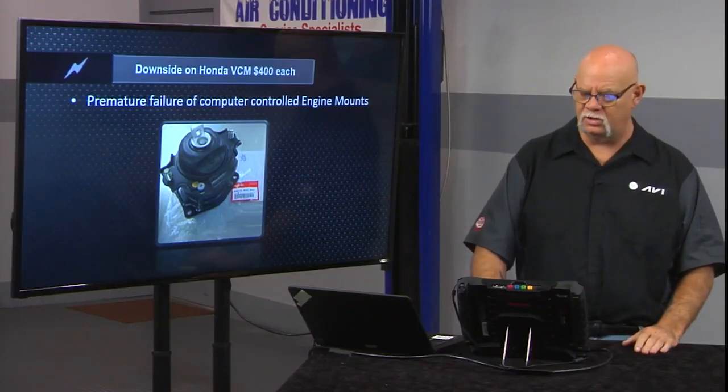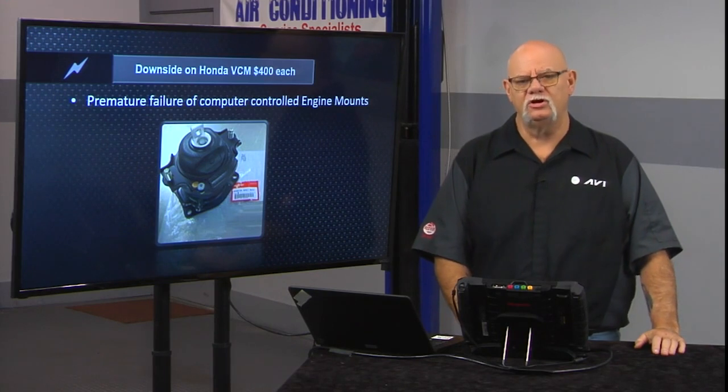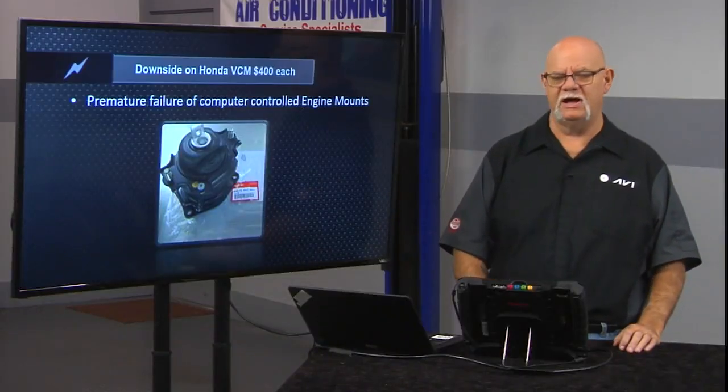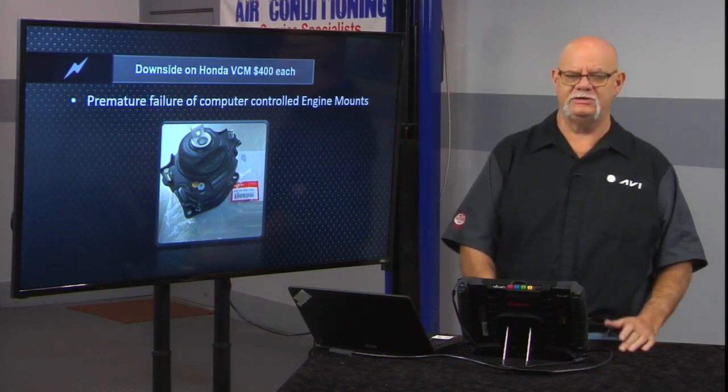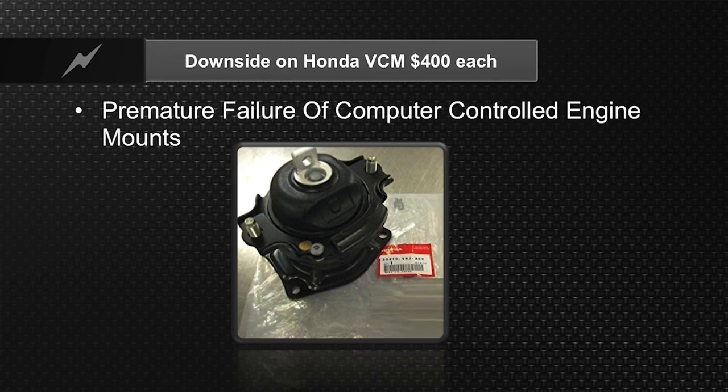There is annoying vibration, especially when the Honda goes into three-cylinder mode. The first thing engineers do is try to dampen the vibration of an inline three-cylinder tied to a V6 with the other cylinders not doing any work. This is one of their solutions — the engine mount. There are three engine mounts, and they are computer-controlled hydraulic electronic engine mounts. The computer has a separate module. Premature failure of these controlled engine mounts is a concern — they're $400 each and there are three of them. You do have bi-directional controls with your scan tool and separate data PIDs to look at them. They use hydraulics to adjust the vibrations out of being in inline three-cylinder or V4 mode.